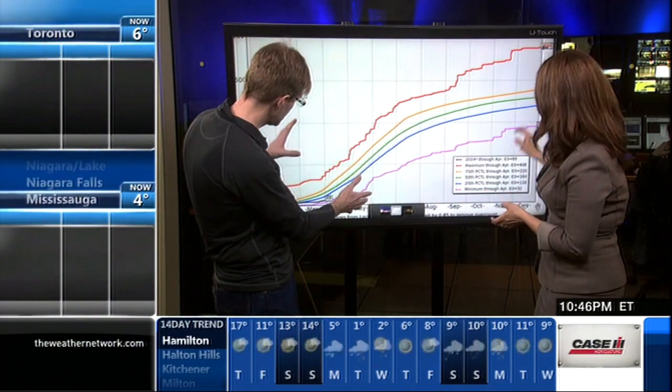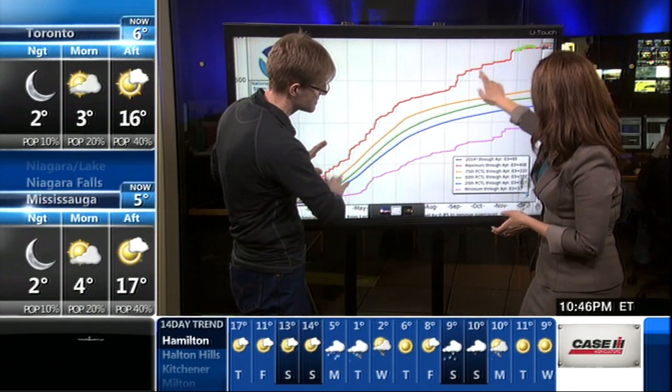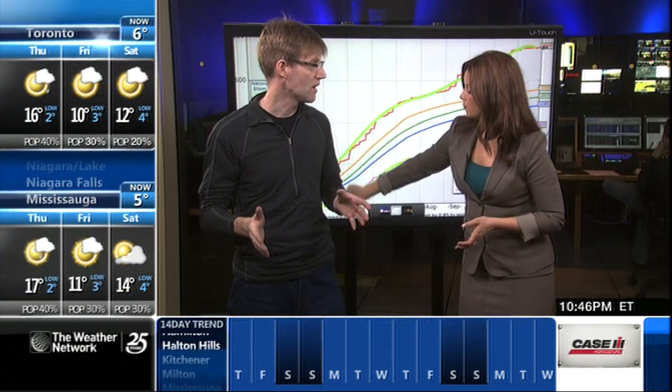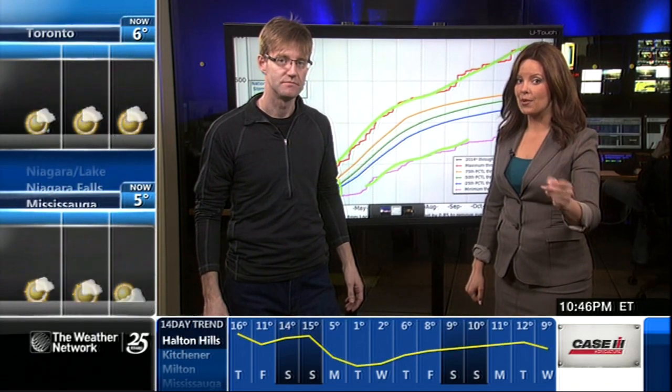We'll take a look quickly here. We're just a little bit below average. This shows the highest numbers, our average, and our absolute minimums. We're just below average. So the big question is, how active is May going to be? Are we going to see an average or below-average year? We've seen 69 tornadoes to date. Stay with us — lots more on this, plus tornado terror.